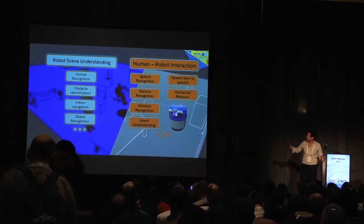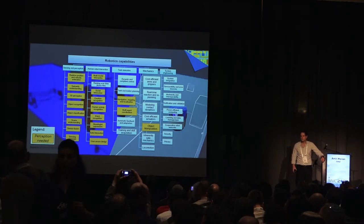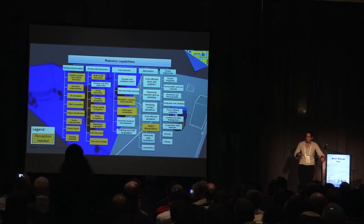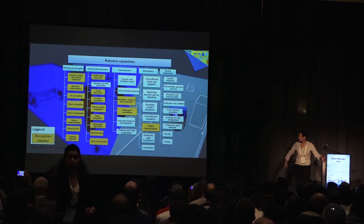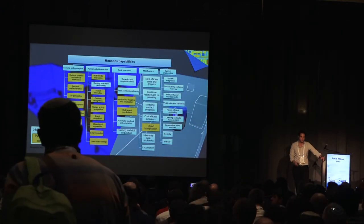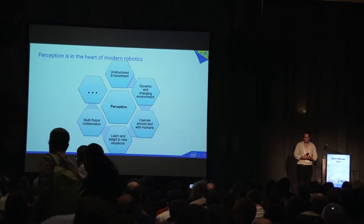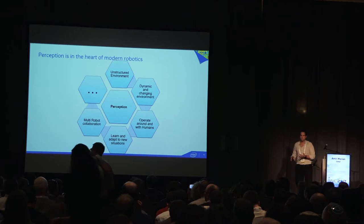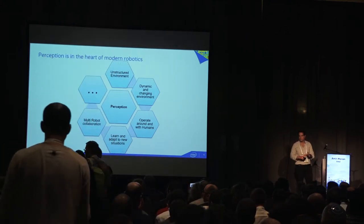There are many more capabilities a robot needs. Looking at a comprehensive slide, I've marked in orange everything that requires perception. It shows that at least 50% or more of all robot capabilities need some kind of perception. In unstructured environments where things are changing, the robot needs to adapt, work around humans and with humans, and work with other robots. Perception is really at the center of modern robotics.